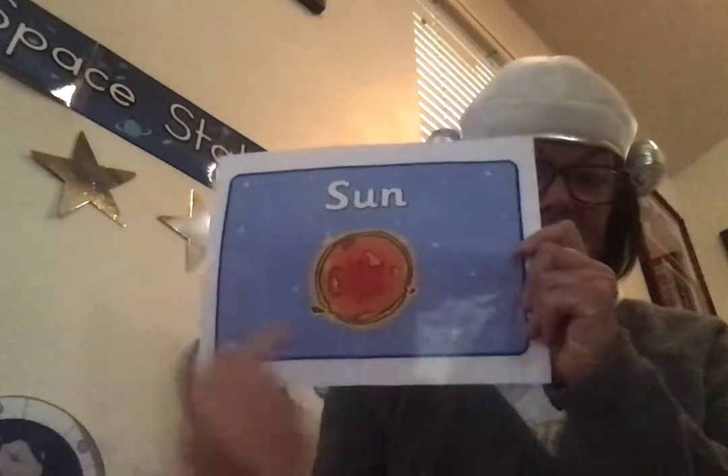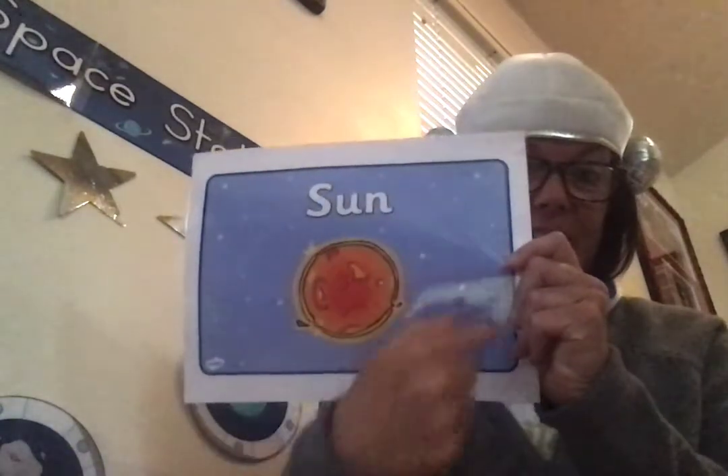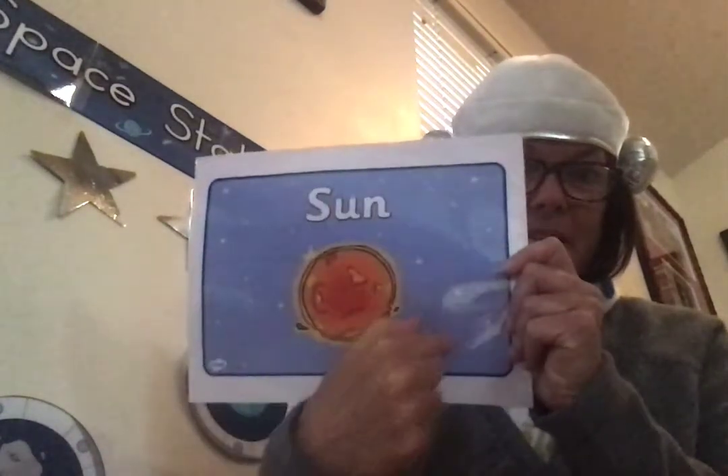We're going to talk about some of the planets today. There's a lot of information. Planets are fascinating. But first, I'm going to start off with the sun, because all of the planets go around the sun in what is called an orbit. Some planets are close to the sun and some planets are far, far away from the sun.